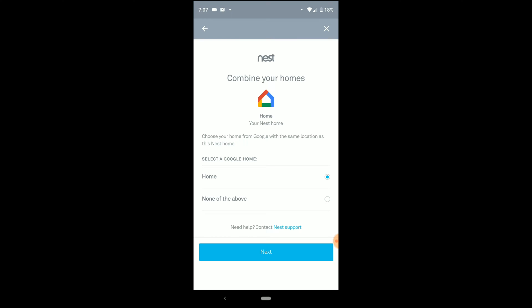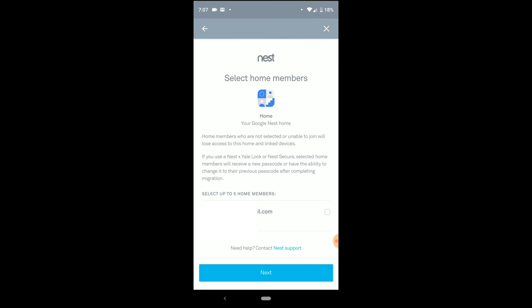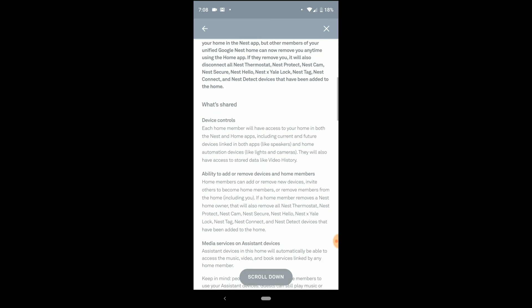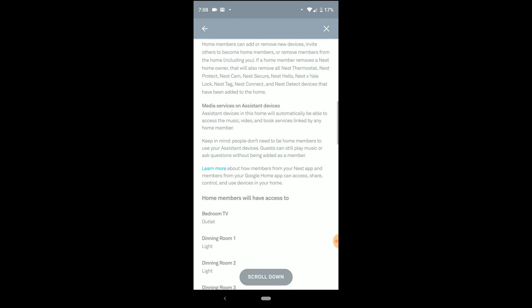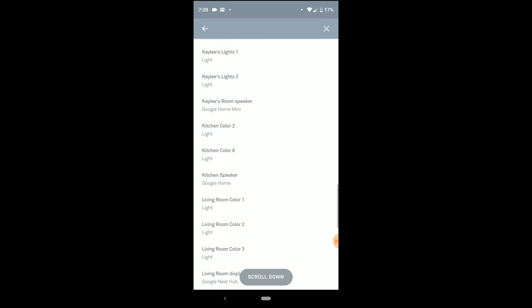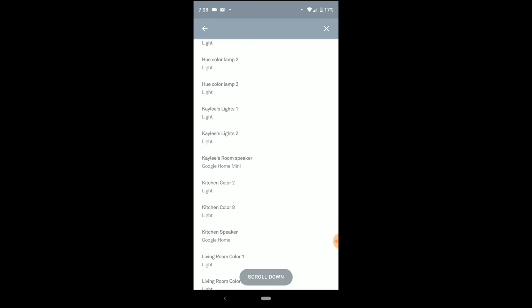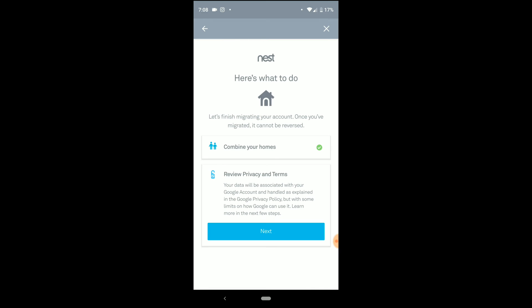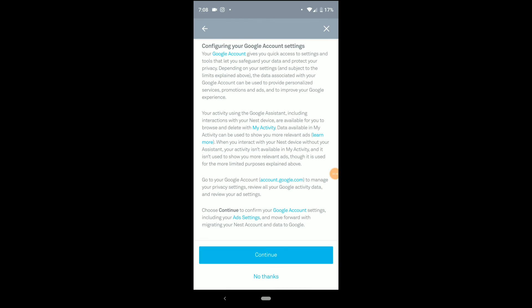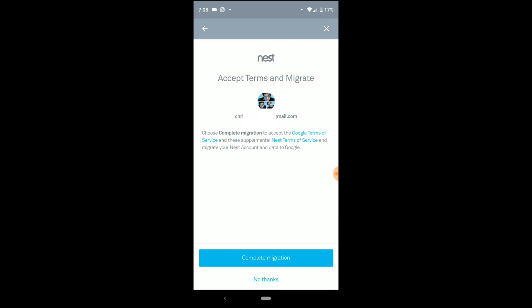So I can see my home and home members who are not selected — I've got to include her. There's a section about how access to your home is changing, talking about members having the ability to remove members. Then it shows all of my lights and everything else. 'Kaylee's lights' is spelled like that because Google can't spell her name. Now the homes are combined, and it wants me to review the privacy policy — sure, whatever.